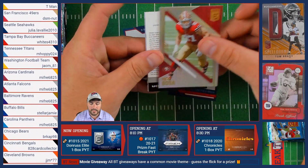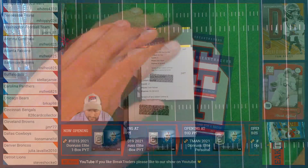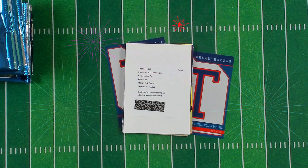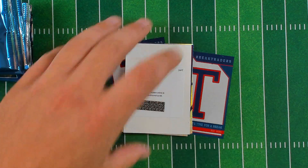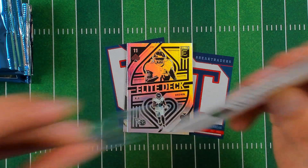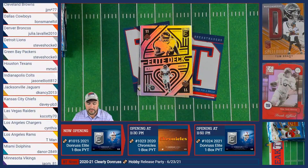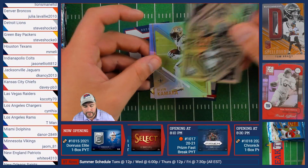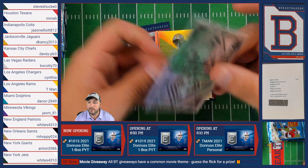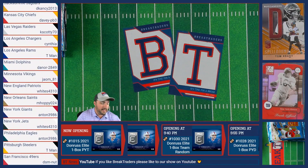We have Nick Bosa of the 49ers, and it looks like we're going to have a redemption — a 2021 Pen Pals redemption for Josh Palmer of the Los Angeles Chargers. Not a great redemption there. We also have an Elite Deck AJ Brown of the Titans going to Mark, followed by Alvin Kamara of the Saints and Brett Favre of the Green Bay Packers.